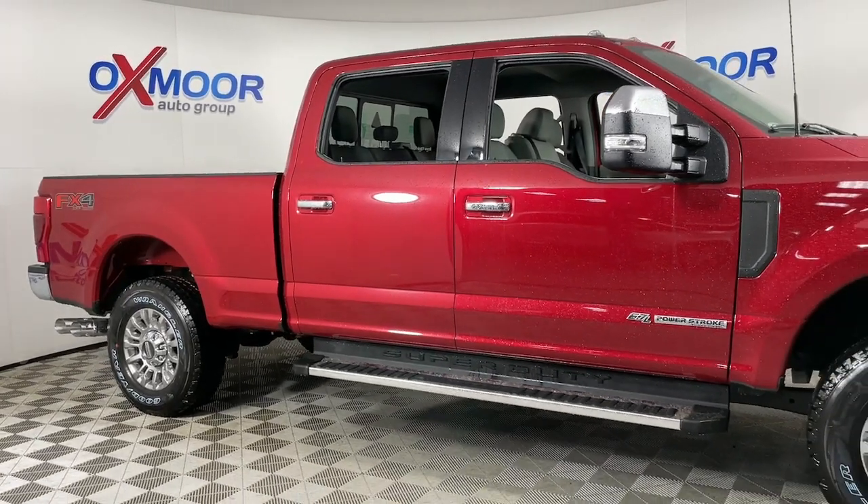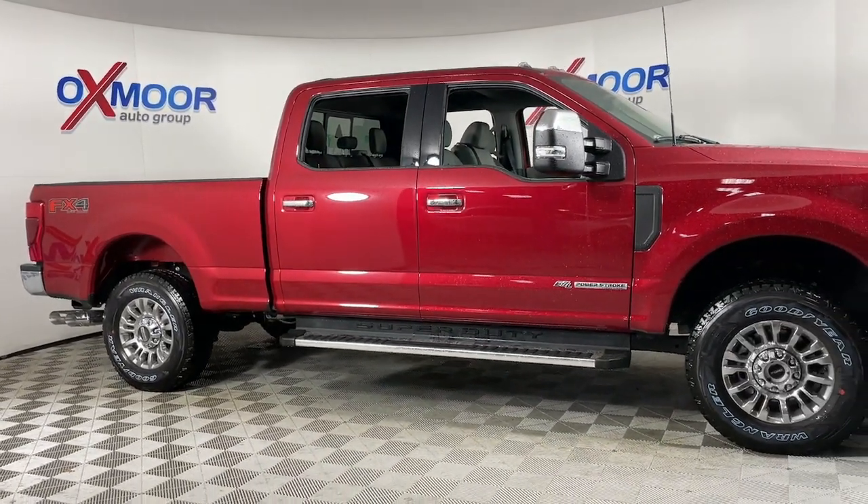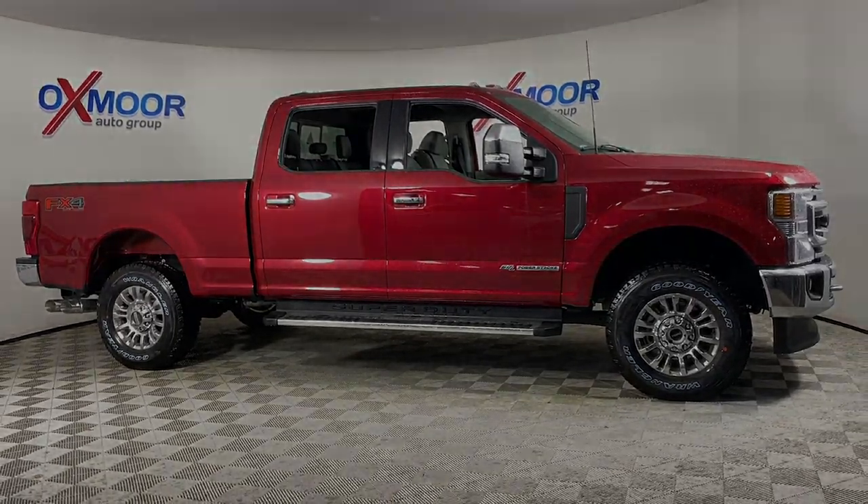Get into a truck with serious work ethic. This F-250 is waiting just for you. Come in for a test drive.